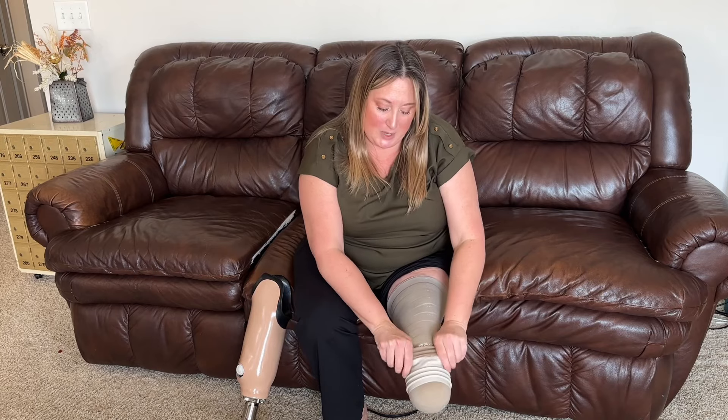I hope you found information and value in this video even if you are not an amputee or have nothing to do with amputation and you're just curious. Please like, subscribe, and share because it tells the algorithm that this is important information other people might need. I really appreciate your support — members, thank you so much for everything you do for my family. I will see you guys on the next video. Have a wonderful day.